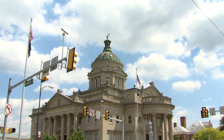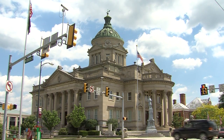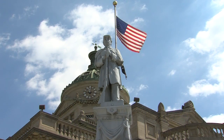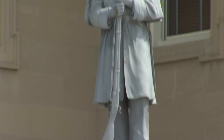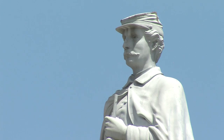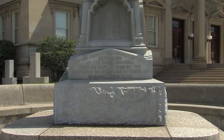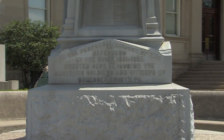Our next stops on the walking tour are the Civil War Memorials near the Somerset County Court House. The first monument is a statue of a Civil War soldier at Parade Rest. Dedicated on September 17, 1888, the statue is made of white bronze and was cast by the White Bronze Monument Company of Bridgeport, Connecticut. It was erected through the efforts of the citizens and surviving Civil War soldiers from Somerset County.